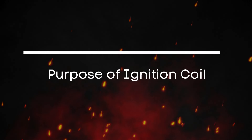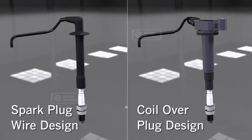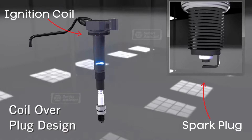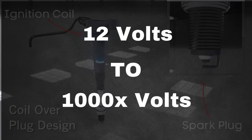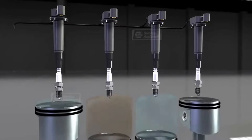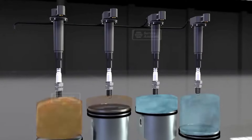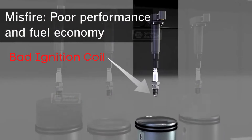What's the purpose of the ignition coil? It's a crucial component in your engine's ignition system. Its main job is to step up the low voltage from the battery, typically around 12 volts, into thousands of volts, to create a strong enough spark at the spark plug to ignite the air-fuel mixture in the engine's cylinders. This spark is what powers your engine. Without it, your engine simply won't run.